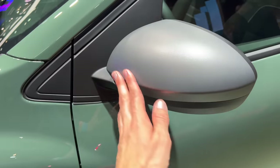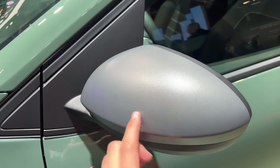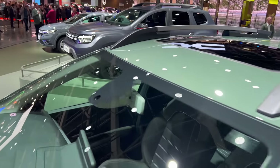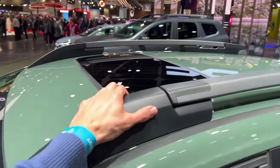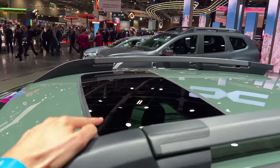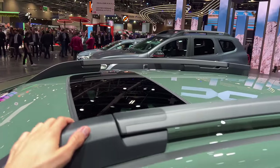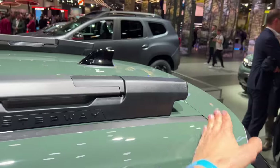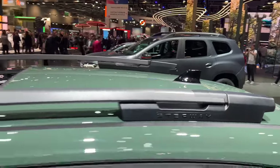Here we have a matte finish metallic gray. There's a light and rain sensor on the top, a bulky plastic or metal piece in the middle, and actually a little sunroof. The Stepway branding is cut off at the end, and there's a shark fin antenna in black.